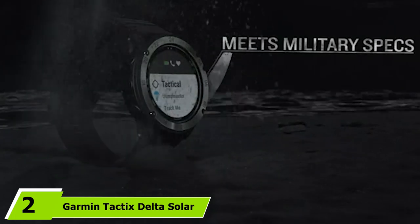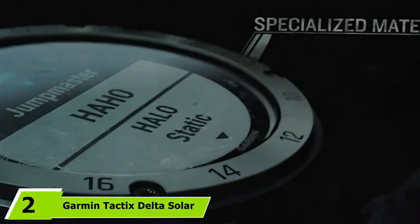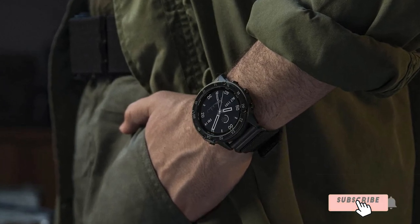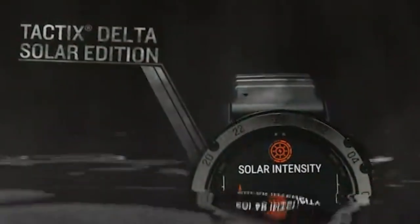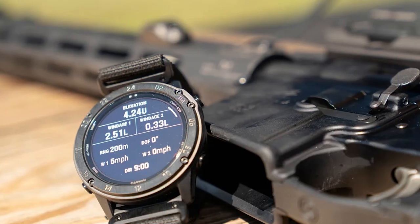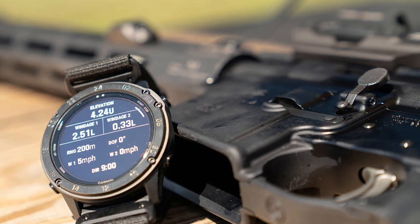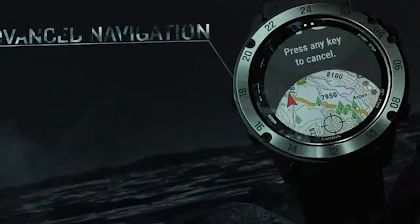At number two we have the Garmin Tactics Delta Solar. Based on the Garmin Fenix, this excellent watch comes with some extra military features. This multifunction watch combines tactical functionality with smart multi-sport features, all in a beautiful design. It features an all-black, non-reflective, and resistant construction for extreme environments. Its dual-mode operation optimizes the sunlight readable display for daily use or night vision goggle compatibility. It's equipped with all the key features like an altimeter, barometer, compass, GPS, solar charging lens, Wi-Fi, sunlight readable color chroma display, super resistant sapphire lens, and more.